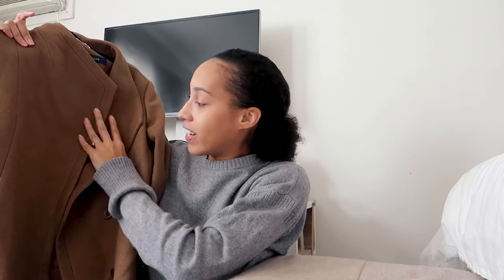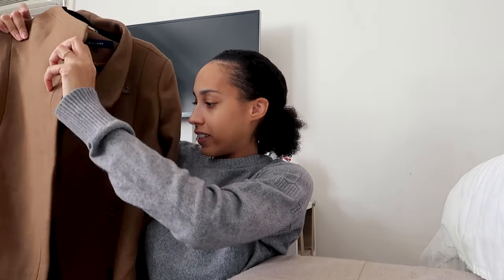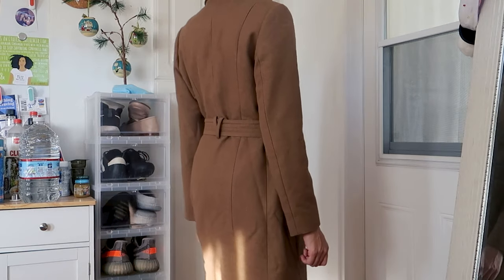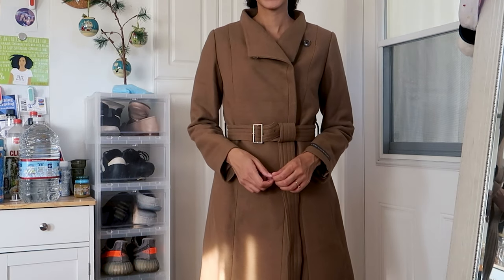The next item — I really needed a coat because we're going to Chicago and it's cold there. I found this coat by Cole Haan, new with tags. It's a beautiful brown trench coat with hidden buttons, which I thought was so cute. It's very clean and minimal, I love the length, and the belt is in perfect condition. This one was $42.50 and it was actually half off — such a good find. It looks so nice and classy.